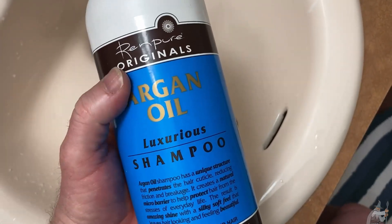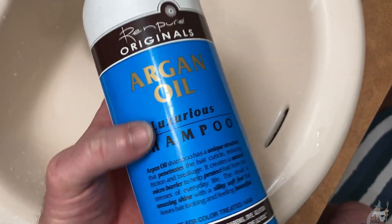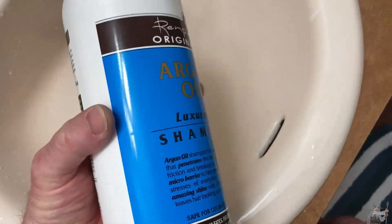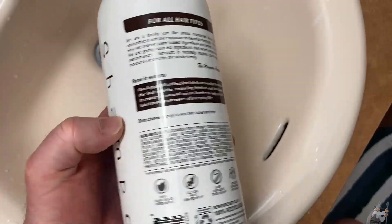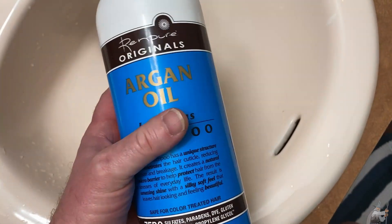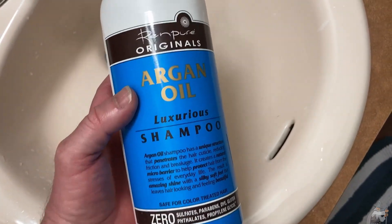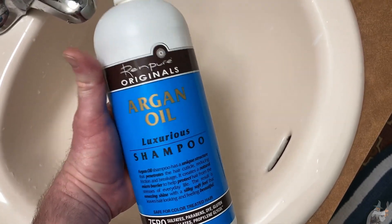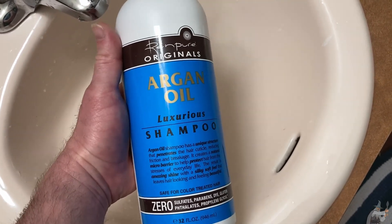I know they make a conditioner — Renpure Originals makes an argan oil conditioner. I haven't tried that yet, but I think I'm going to buy some soon once I run out of my current conditioner. If you're looking for a good argan oil shampoo that doesn't dry your hair, smells great, and lathers well, this is one I definitely recommend.